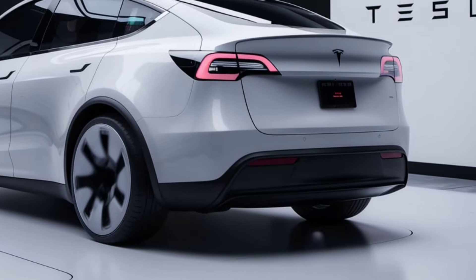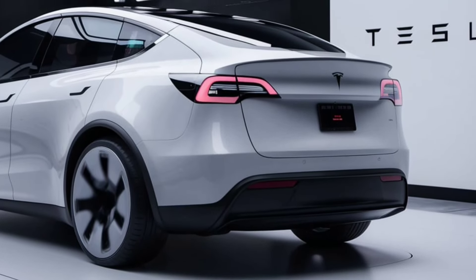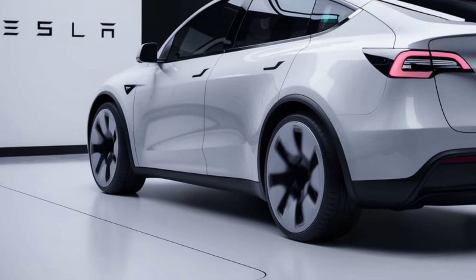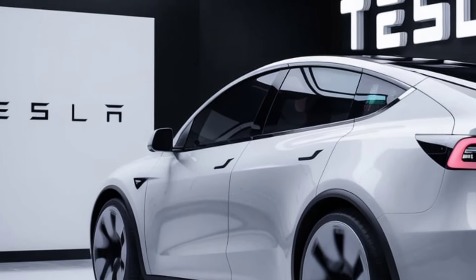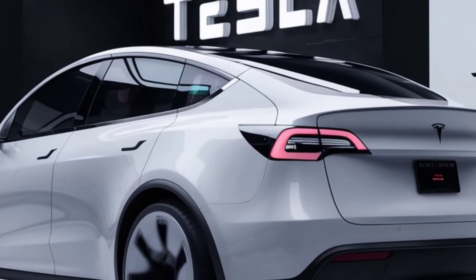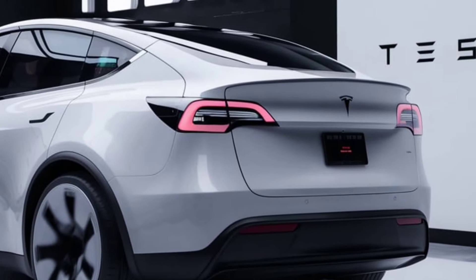Powertrain: The 2025 Model Y comes with dual-motor all-wheel drive as standard, delivering instant torque and impressive acceleration. The performance variant can go from 0 to 60 miles per hour in just 3.5 seconds.